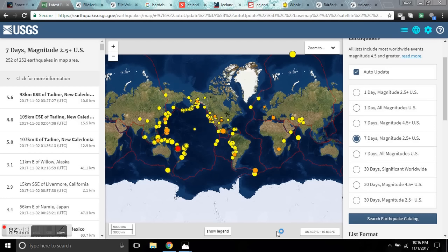Good evening, folks. This is Diamond from the Oppenheimer Ranch Project on Wednesday, November 1st, 10:16 p.m. Mountain Time, 2017, giving you a seismic update on Iceland.